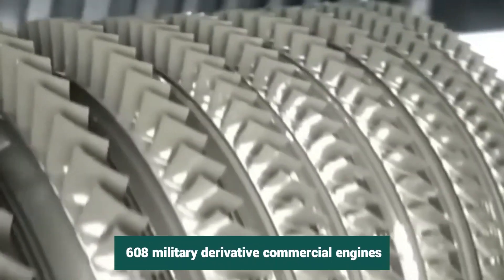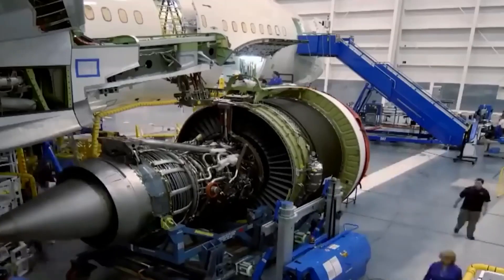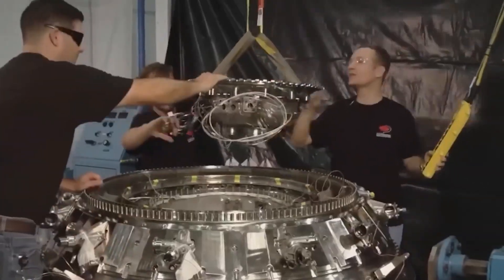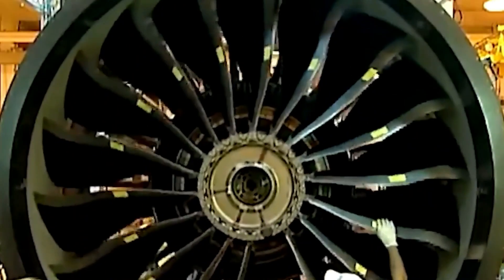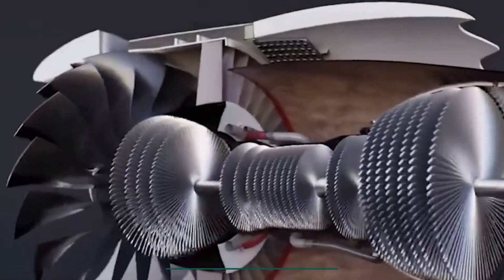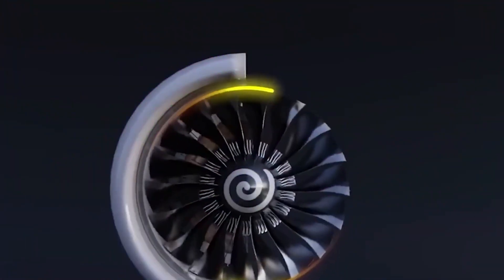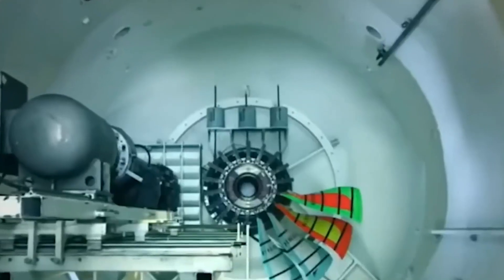The competitive single-award contract calls for 608 military derivative commercial engines, plus spare engines, related support equipment, and commercial technical data which will be used on the B-52H bomber fleet. It also calls for activities to keep the engines running. It's likely that the Rolls-Royce F-130 engine will replace the TF-33 PW-103 engine, which has been used to power the B-52 since the 1960s but won't be serviced after 2030.